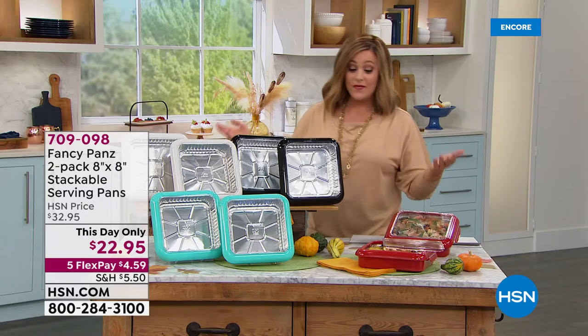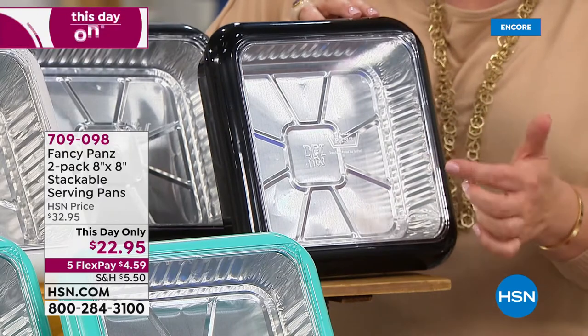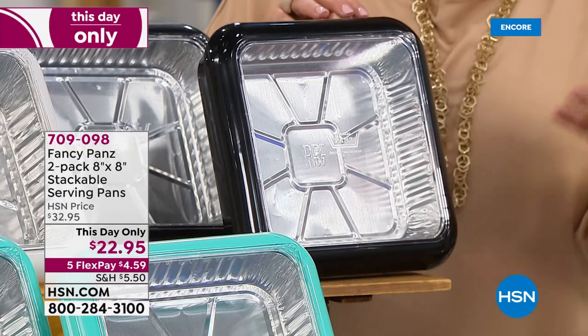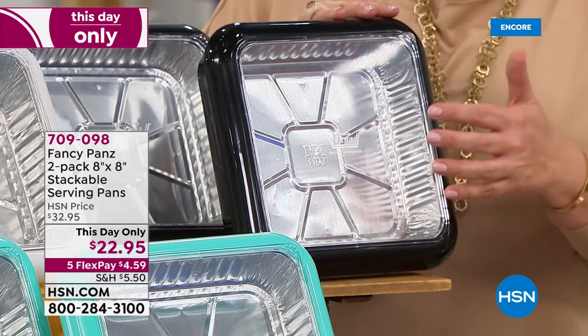What are they? We've all used those aluminum trays, right? You know, making brownies, transporting brownies, going to the church function, taking the chili, the mac and cheese. They're flimsy. They don't look so good.